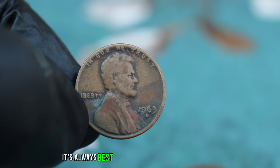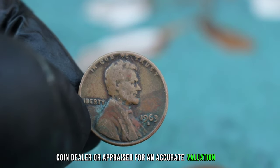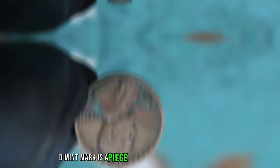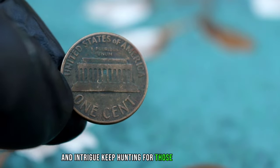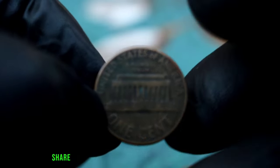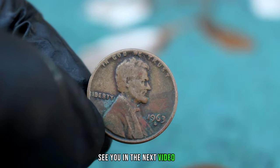In today's market, a Lincoln 1 Cent 1963-D mint mark in dirty condition can typically fetch anywhere from $400 to $500, depending on the specific level of wear and dirt. It's always best to consult with a professional coin dealer or appraiser for an accurate valuation, whether you're a seasoned collector or just starting. The Lincoln 1 Cent 1963-D mint mark is a piece of history that holds value and intrigue. Keep hunting for those hidden gems and until next time, happy collecting!